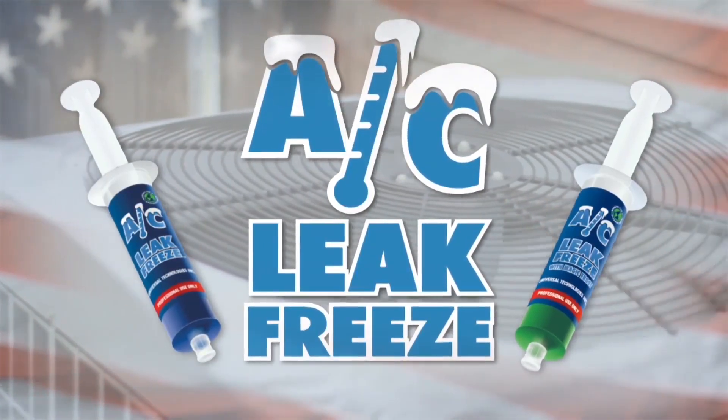Over the years, air conditioners are put through a very difficult task of cooling your home. Especially on those hot days and those long run cycles, air conditioners are subjected to just a tremendous amount of wear and tear.